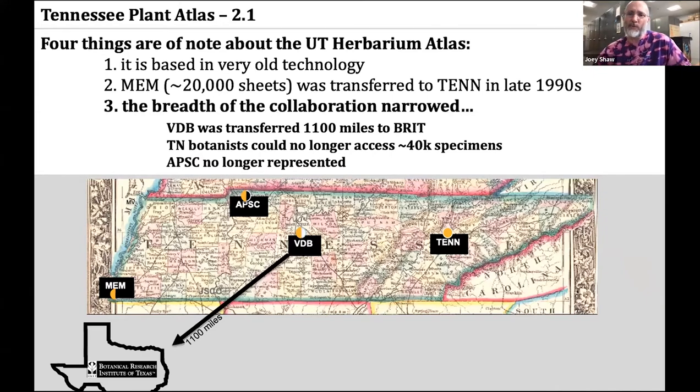The third thing, perhaps the most important, has to do with the breadth of collaboration narrowing as soon as the Atlas went online. With Dr. Kral's retirement, the Vanderbilt University Herbarium was moved to the Botanical Research Institute of Texas, and Tennessee botanists no longer had access to those specimens. So as species circumscriptions changed, the 40,000 or so Vanderbilt specimens from Tennessee couldn't be referenced, meaning UTK Atlas information from Vanderbilt specimens hasn't been updated since the early 1990s. Specimens at Austin Peay were also no longer represented on the Atlas unless they were significant, and that collaboration stopped in the late 90s.